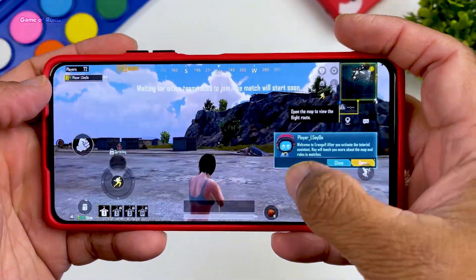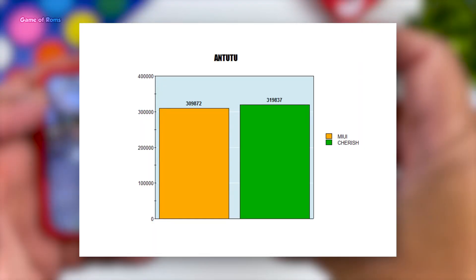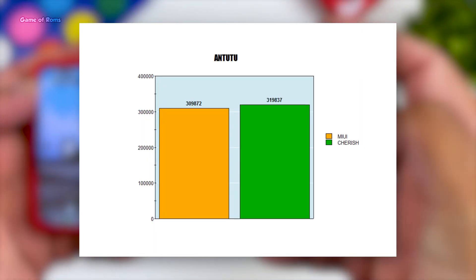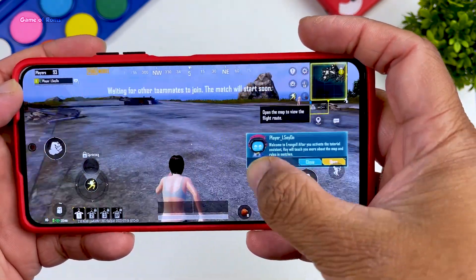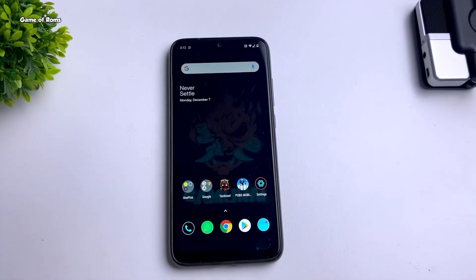Gaming in this ROM is decent too — there is no frame drop, no screen glitches, and definitely no app crashes. If you're into benchmarks, here is an Antutu score compared to MIUI. Now let's talk about battery life: I get almost two days after a full charge, and I'm talking about medium usage.